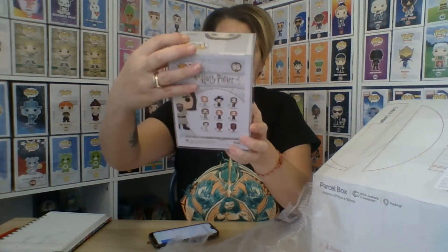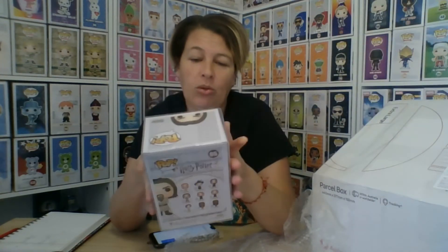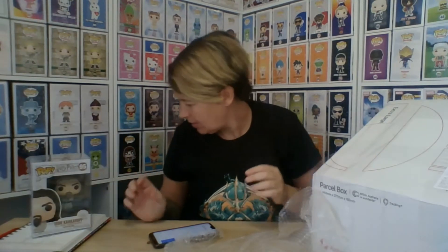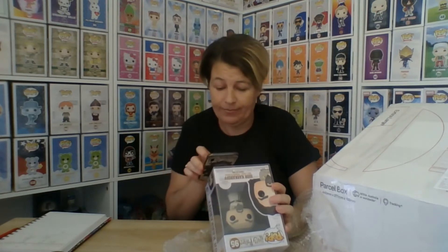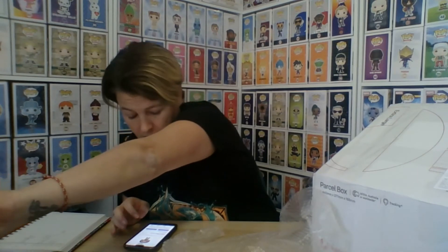We have a Funko Pop — it's Igor Karkaroff. He is part of the Death Eaters in Harry Potter and also the headmaster of one of the rival schools — the boys' school. Next out... doing a fight scene on him? Good work Jenny! That one is ten dollars on the Funko app and fifteen on eBay.